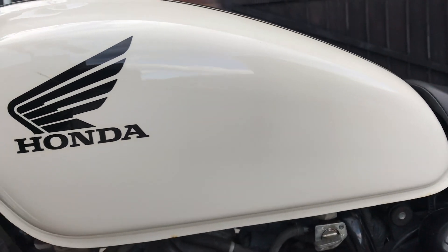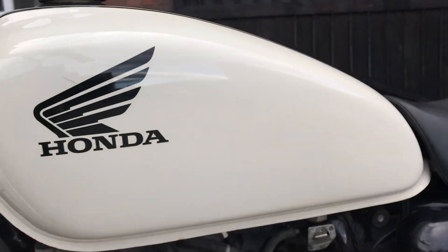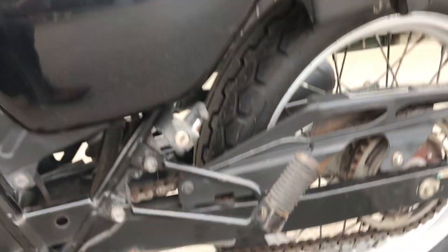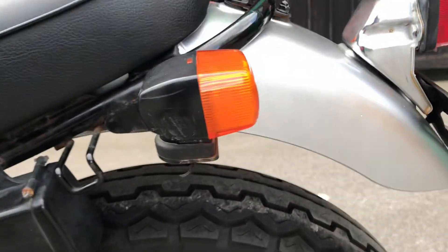The tank is in lovely condition — a gorgeous off-white with one or two tiny little things but really lovely all over. On the side cover there's the tool kit. The chain and rear wheel are again very very good. There's a little scratch on the indicator.